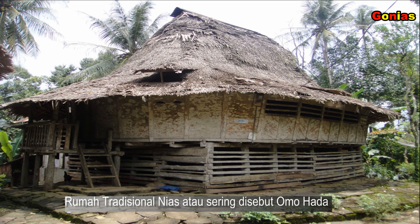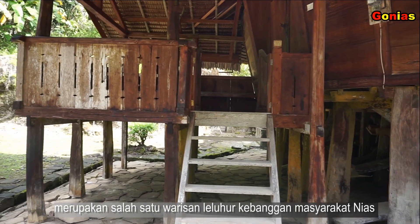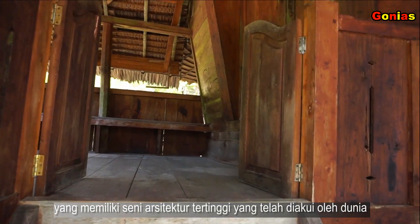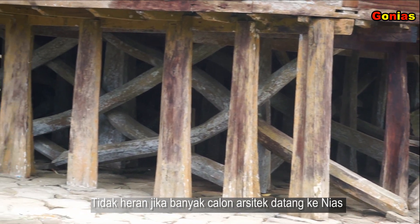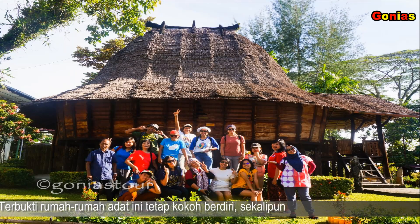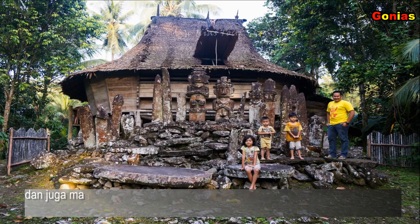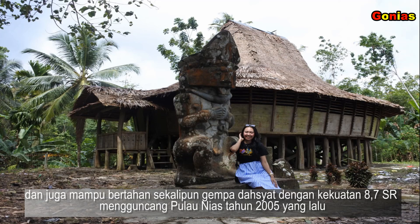Rumah tradisional Nias, atau sering disebut Omohada, merupakan salah satu warisan leluhur kebanggaan masyarakat Nias, yang memiliki seni arsitektur tertinggi dan telah diakui oleh dunia. Tidak heran jika banyak calon arsitek datang ke Nias untuk mempelajari struktur bangunan berkolong yang unik tanpa memakai paku besi dalam pembangunannya. Terbukti juga bahwa rumah-rumah adat ini tetap kokoh berdiri sekalipun telah bersih ratusan tahun, dan juga mampu bertahan sekalipun gempa dahsyat dengan kekuatan 8,7 skala Richter mengguncang pulau Nias tahun 2005 yang lalu.